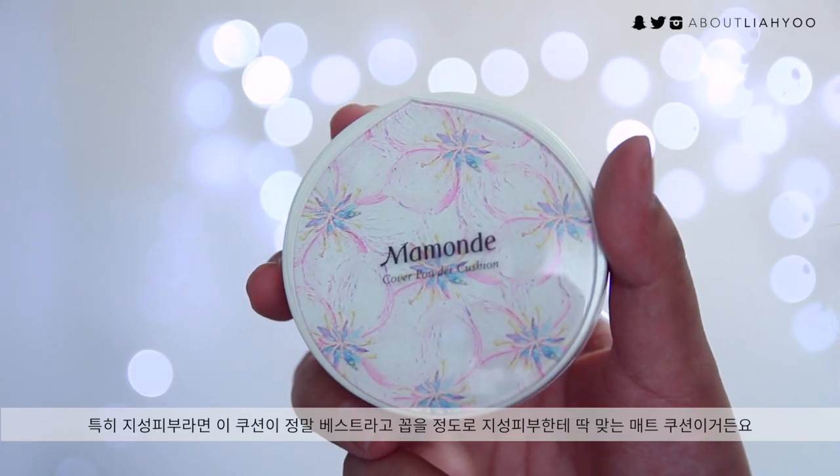Another one that I feel is very underrated in the market is the Momon Cover Powder Cushion. Especially if you have oily skin like me, this is definitely the best matte cushion foundation you can get. The coverage is pretty damn good — it's like high coverage. It's an amazing product. I keep one in my purse and one in my makeup vanity. I've gone through so many of this product.